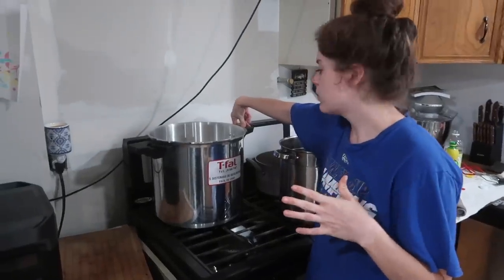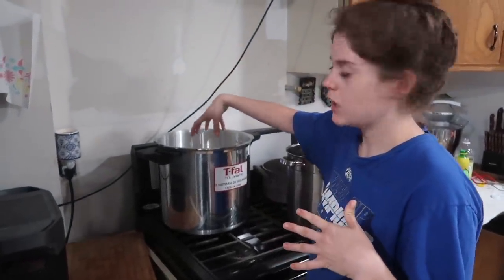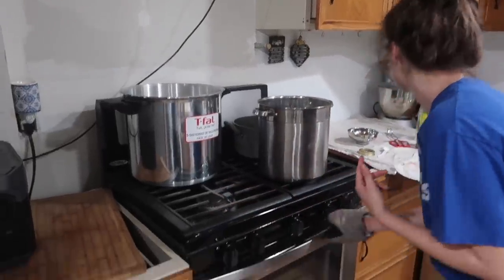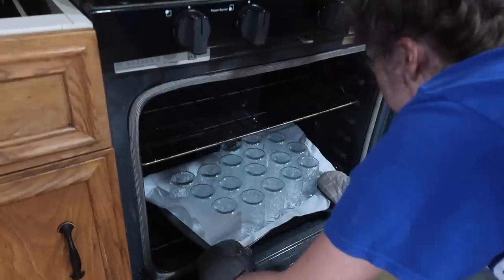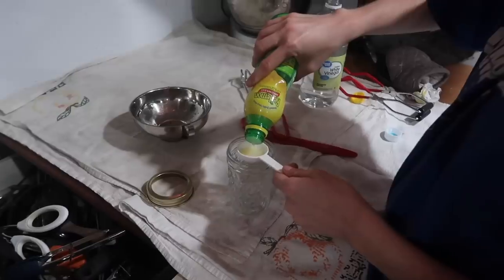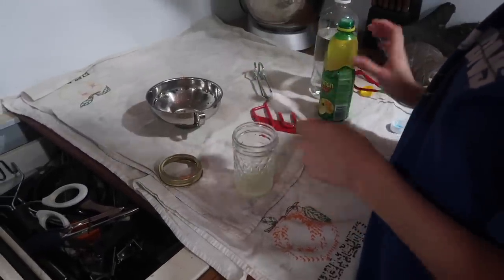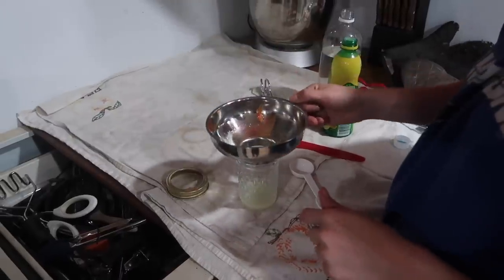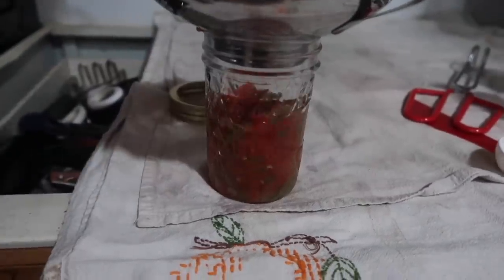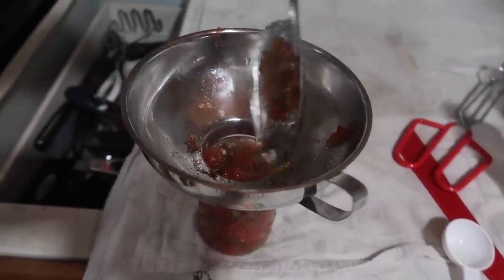I totally didn't even think about filming putting them in here, but I got my first layer in here and then I put the rack on top. Now I'm going to pull my jars out and do my second layer, then put the rack on top again.